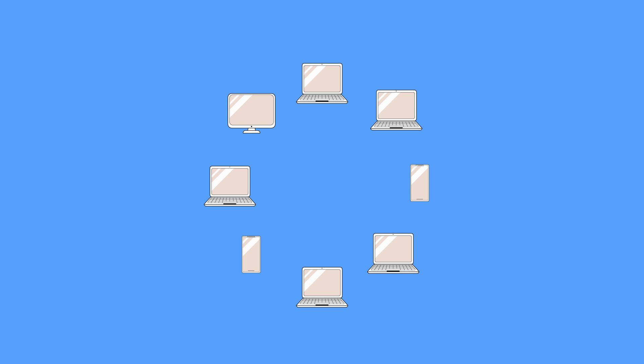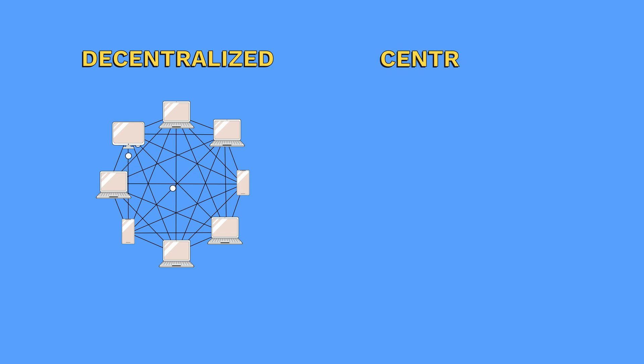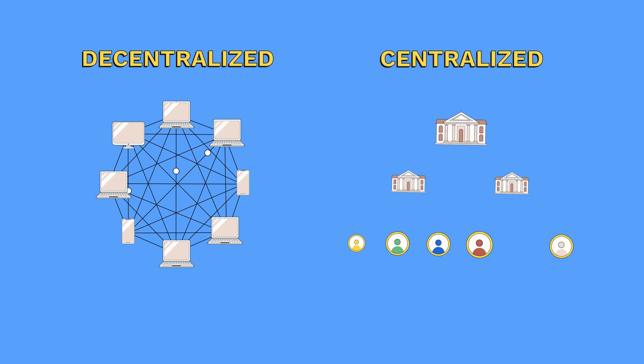What is blockchain? Simply put, it's a distributed ledger that records transactions and other data across a network of computers. This means that instead of having a central authority, like a bank or government, controlling the data, it's spread out across the network, making it more secure and transparent.